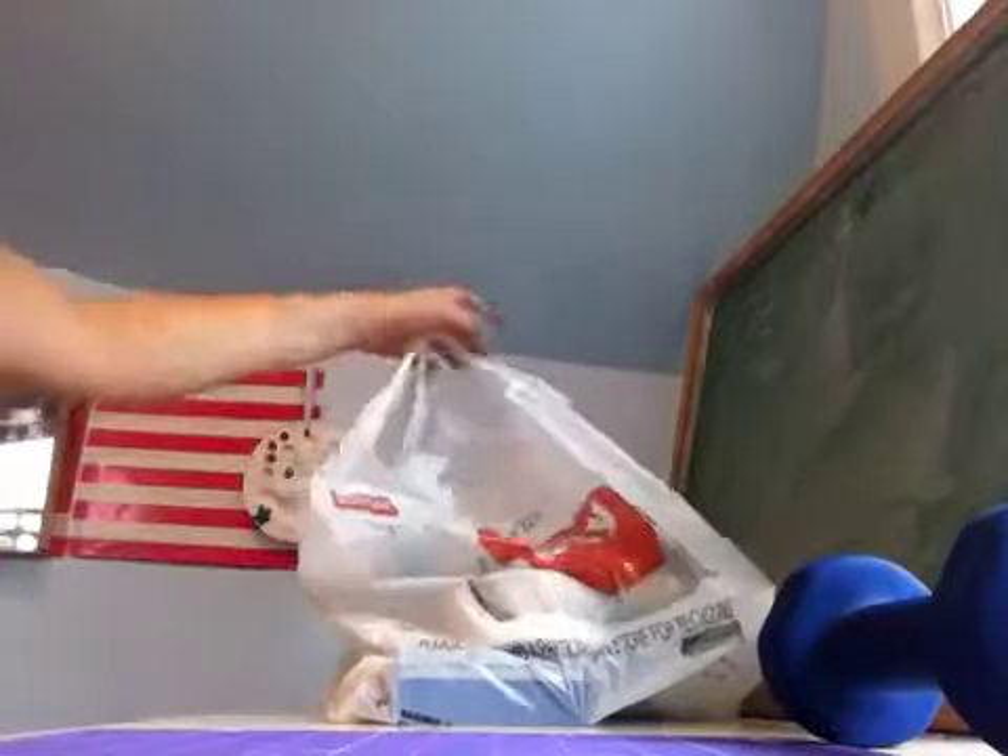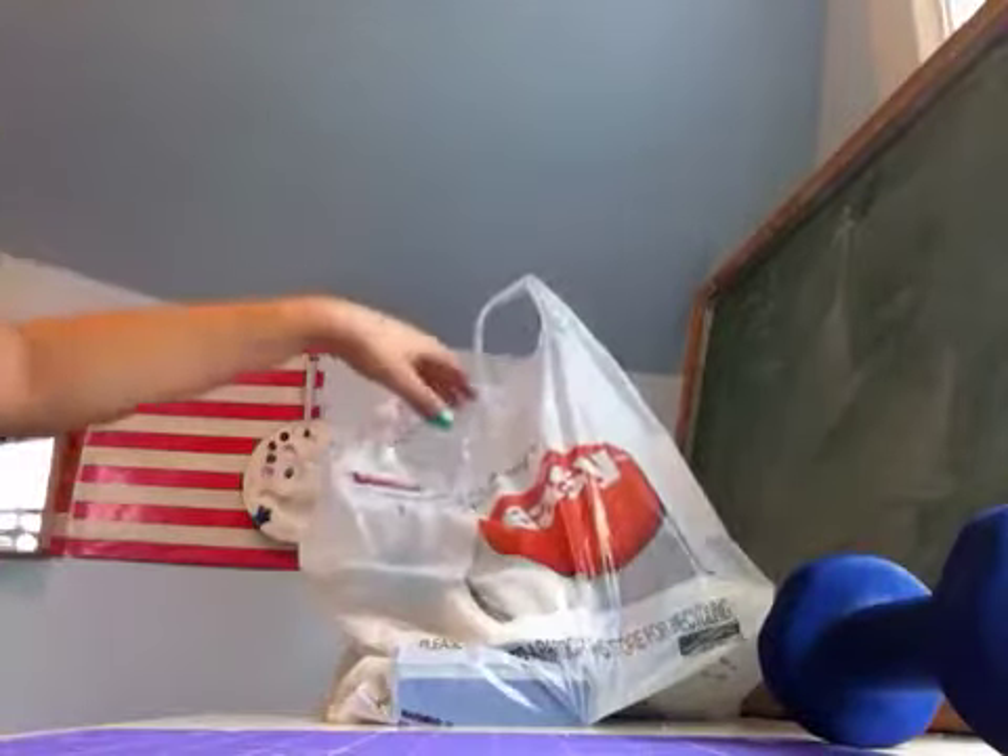Hey guys, what's up! I have a haul for you today — well, a mini haul I guess, because not many things. I just got back from Staples. Sorry, I'm out of breath — there are a bunch of stairs.